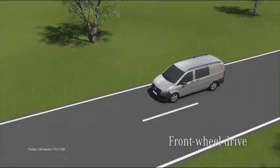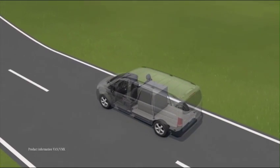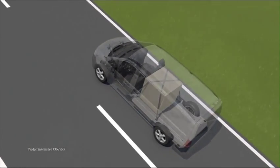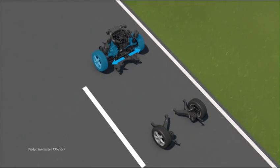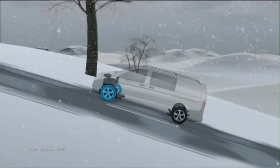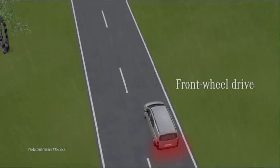Vehicles with front-wheel drive have a lower curb weight combined with a higher front axle load. This provides for optimum traction with partially loaded vehicles. The engine power is transferred directly to the front wheels via the transmission and the drive shaft. Particularly in winter or in difficult road conditions, this drive ensures excellent traction also for vehicles with light loads.